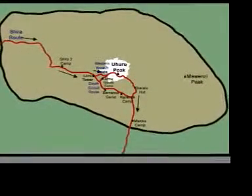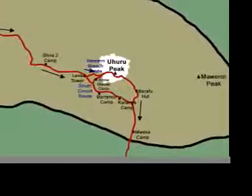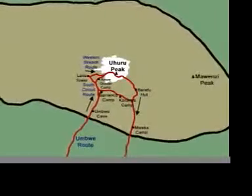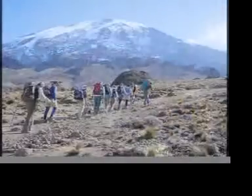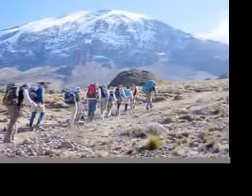The Shira route runs parallel to the Lemosho route at the beginning, but starts much higher up. The Umbwe route is a very short and direct route, starting on the south side of the mountain. Both the Shira route and the Umbwe route meet up with the Machame route on the second night. Since these are shorter, faster routes, they are better for experienced, high-altitude trekkers.